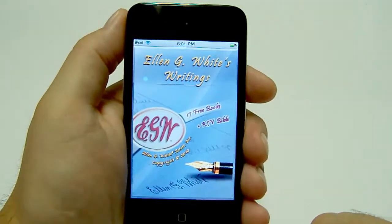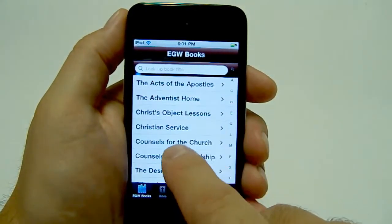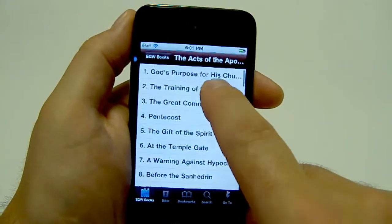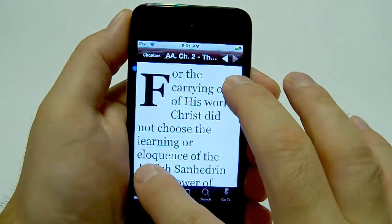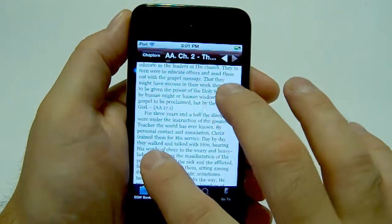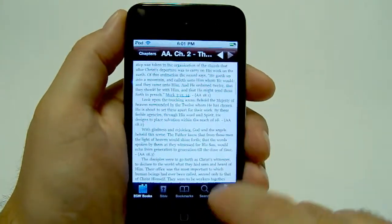The EG White Estate has also released a free iPod application that has several of the Spirit of Prophecy books in text version, and you can just load that up on the screen. They gave it the capability to be zoomed in on, so if you need a larger font you can do that and zoom right back out. Additional titles can be purchased from them at a low cost.